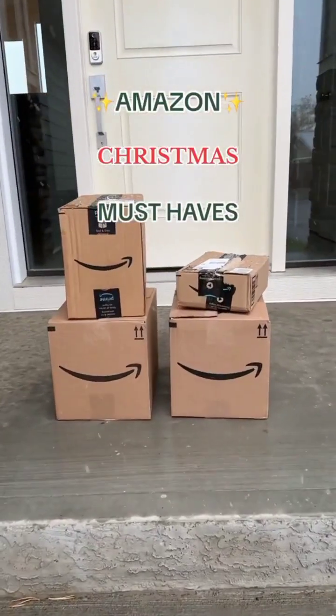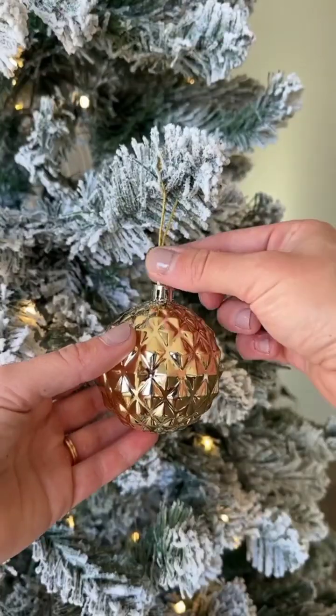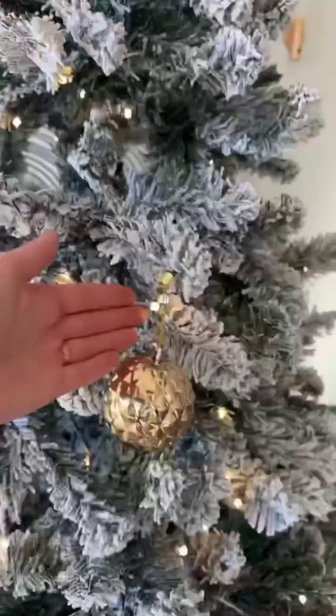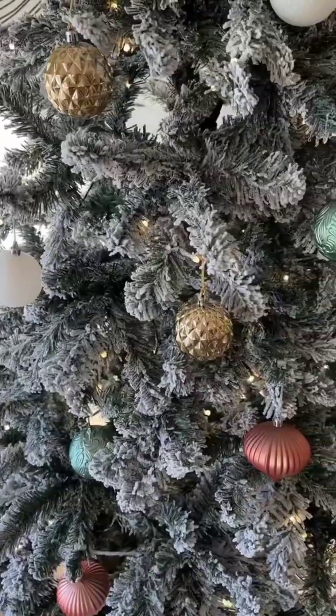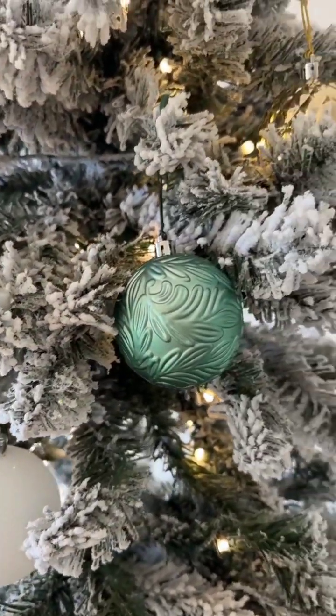Amazon Christmas must-haves. Broken ornaments seem to be a problem in our household every holiday season. These innovative hooks secure them tightly to each branch so they'll never fall off your tree. They're extremely easy to install, are reusable year after year, and come in many different color choices to perfectly match your decor.